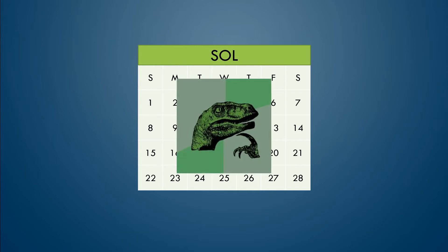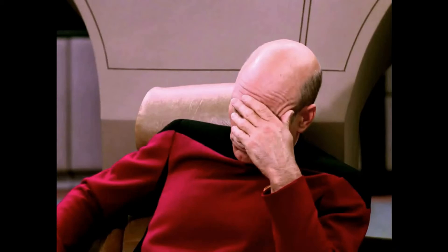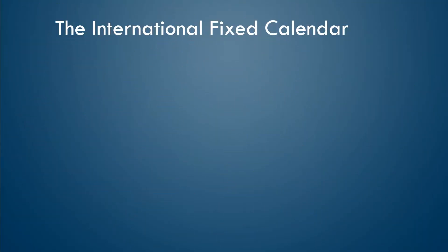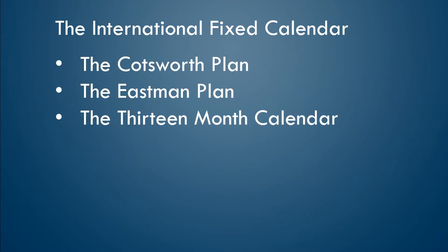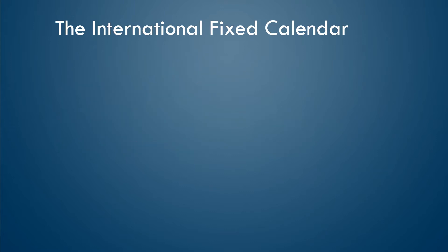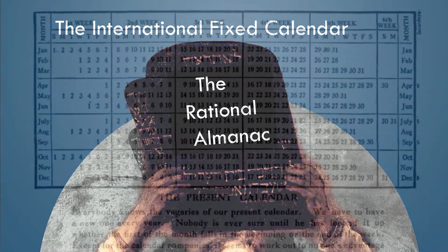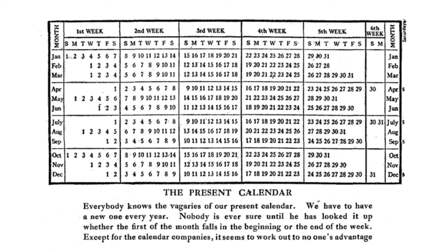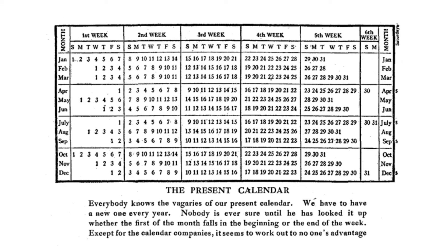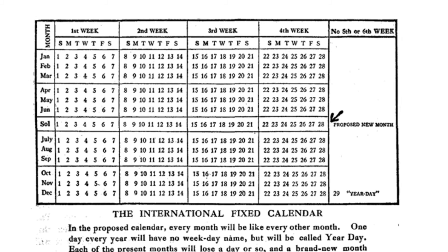It's so simple. And that's the thing — they have thought of this before. It's actually called the International Fixed Calendar, also known as the Cotsworth Plan, the Eastman Plan, the 13-month calendar, or the Equal Month Calendar. The International Fixed Calendar was presented by Moses B. Cotsworth way back in 1902 in his book The Rational Almanac. Working as a railroad accountant, he found that monthly accounting was greatly complicated by the fact that months did not divide evenly into weeks. So he devised a scheme to fix that: 13 28-day months — the International Fixed Calendar.